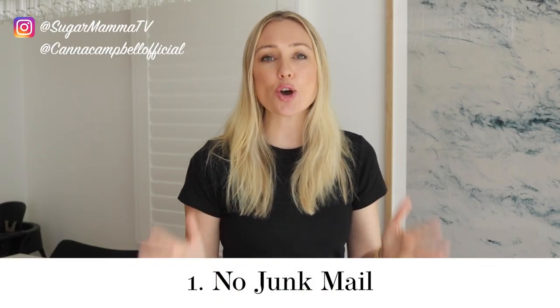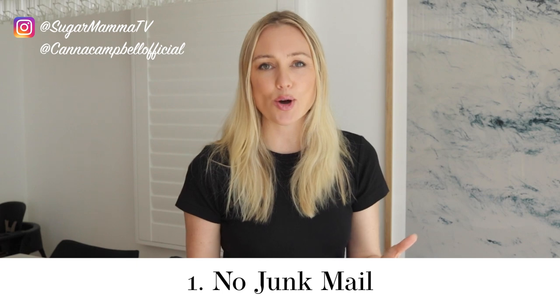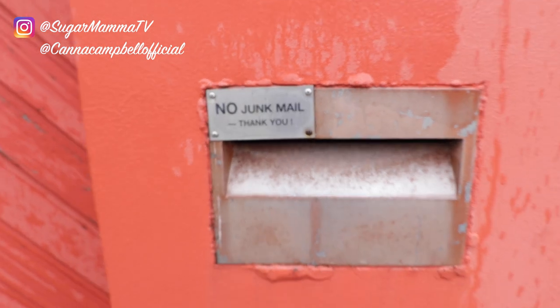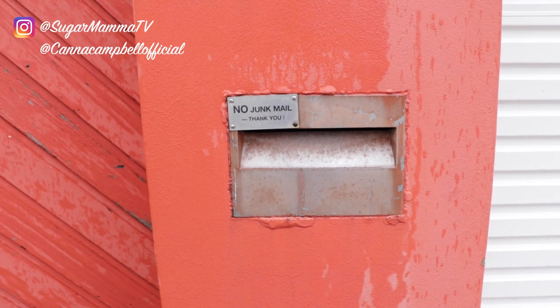Hack number one: have a no junk mail sign on your letterbox. By doing this you are immediately stopping excess paper coming into your life, and it's also really good for the environment. Also, whenever a bill does come in, try if you can to switch it to paperless. This will also add a lot of efficiency in your life because if you ever need to find an old bill or a receipt you can find it digitally.